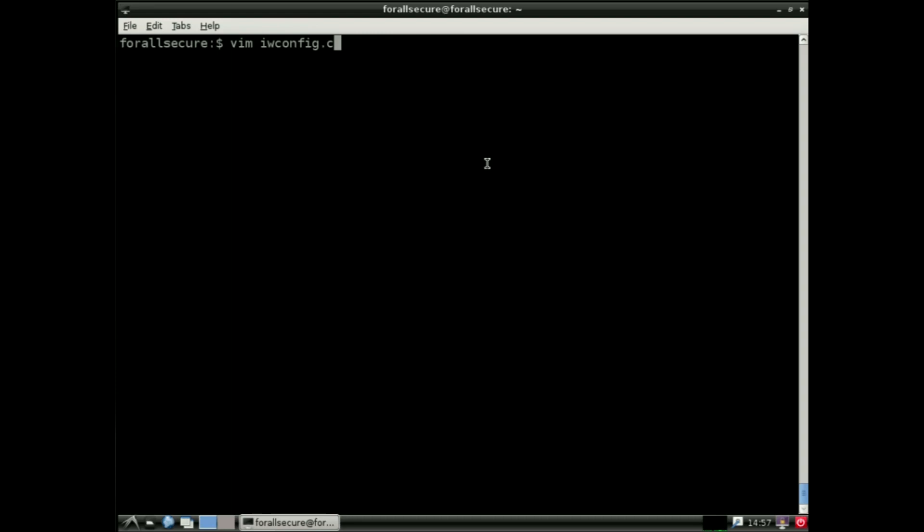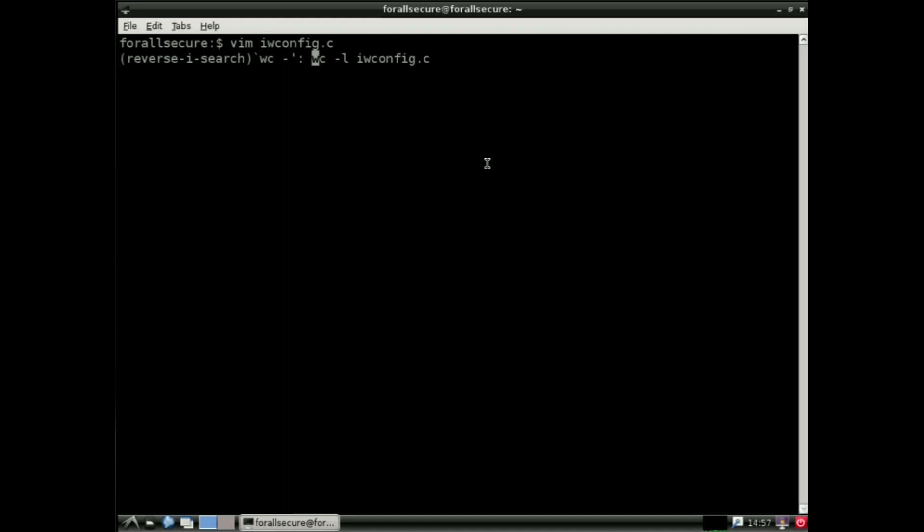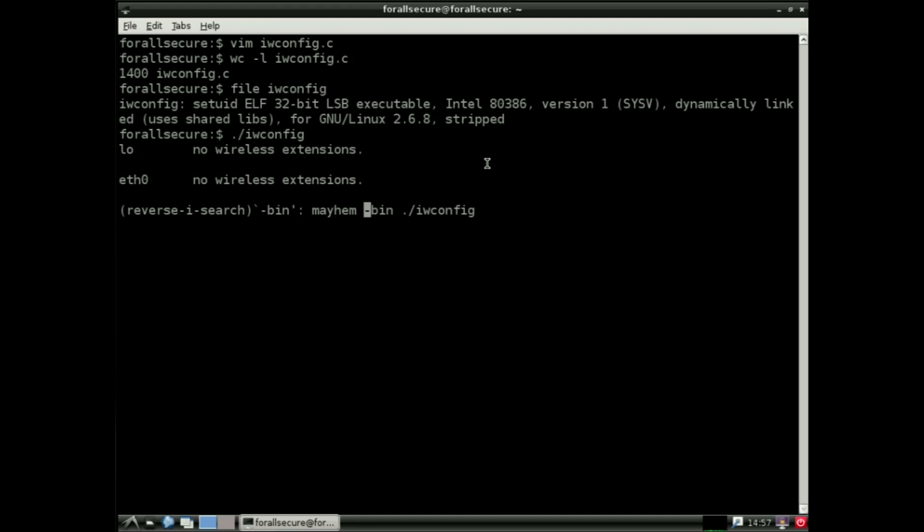I've been using the word exploit, and I want to make sure people understand what I mean. Here's a very simple program called iwconfig. It used to run on Linux systems, configure your wireless card to an access point, and it has a typical security flaw — a buffer overflow. It doesn't take a lot of code to introduce a vulnerability; this program is only 1,400 lines long. We built a tool that takes off-the-shelf software, something consumers and users can use without developer cooperation, to audit software for security vulnerabilities.